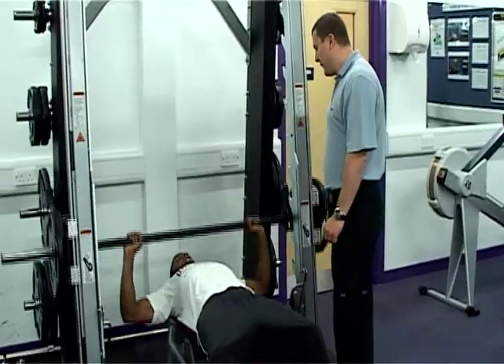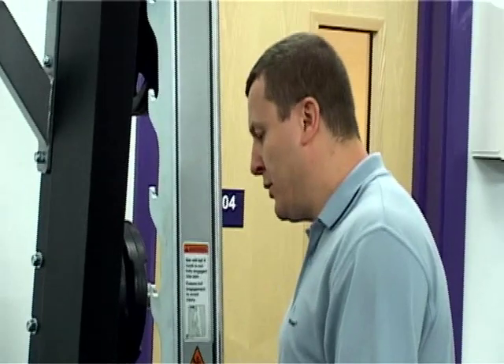My name's Julian Kirkpatrick. I'm the programme coordinator for Sport, Travel and Leisure. We've got programmes ranging from Level 1 NVQ Sport and Recreation.